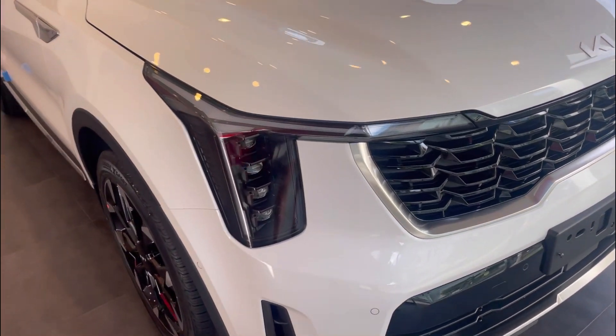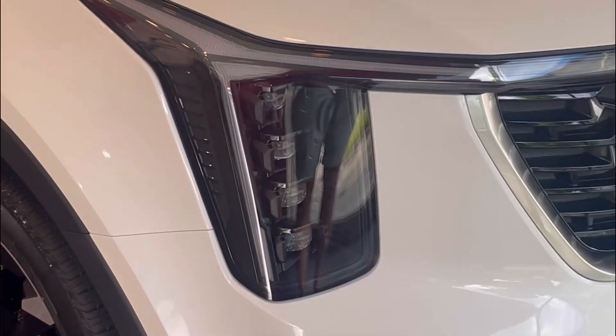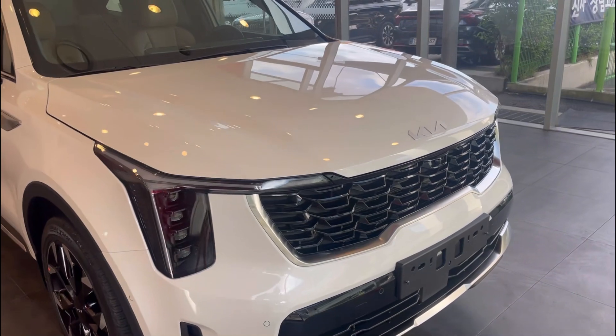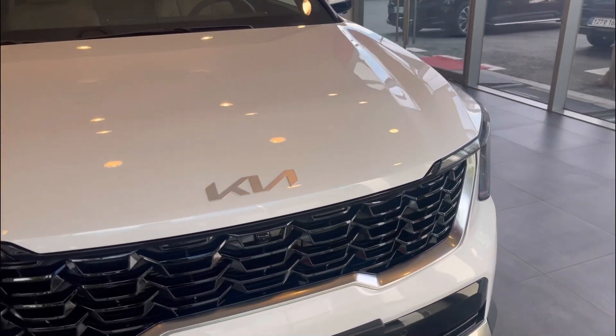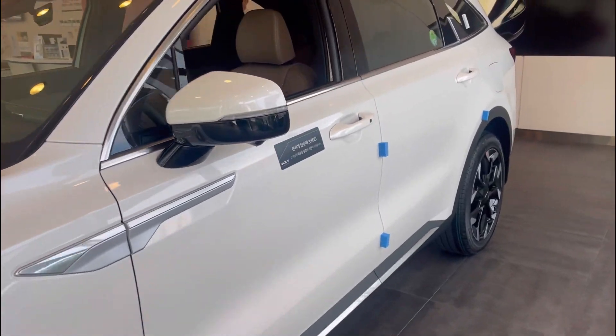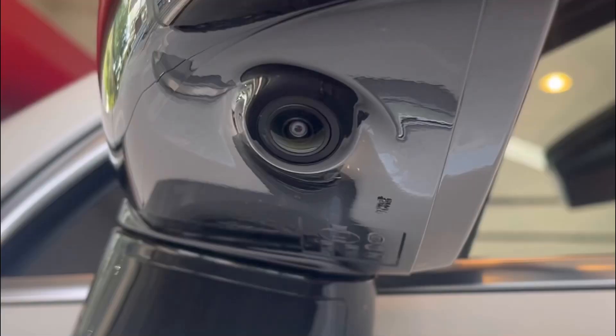One of the biggest new changes is the headlights right here. Those have been extended on the side. This is a Prestige Signature version with 360-degree cameras.